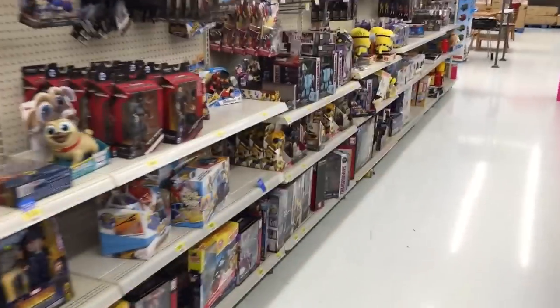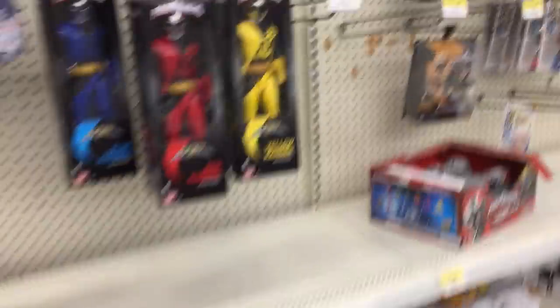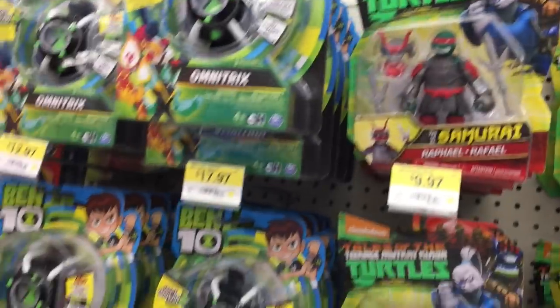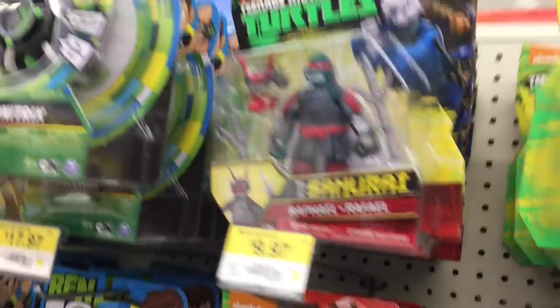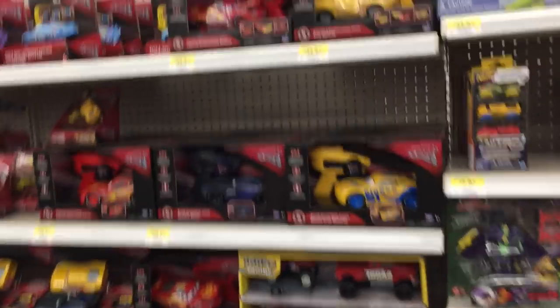This store is huge - I wish all of it were toys. Here we are in the toy section, look at them all! I've tried different stuff before - I've done lots of Teenage Mutant Ninja Turtle stuff but didn't get many views. If people don't want to watch it, why bother? I just want to give you guys what you like.